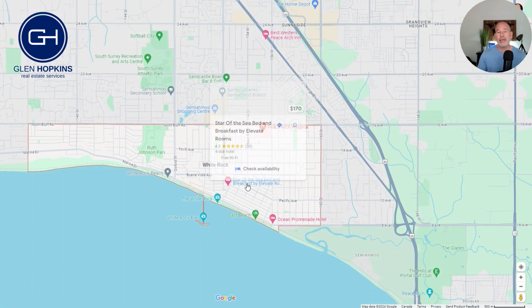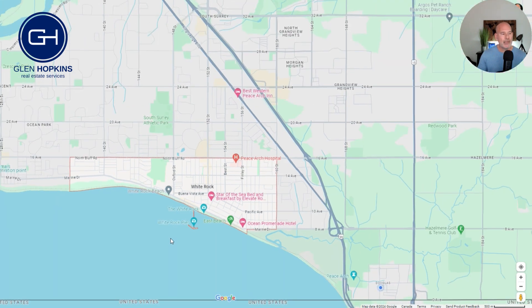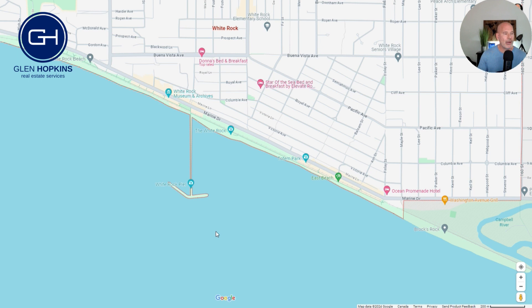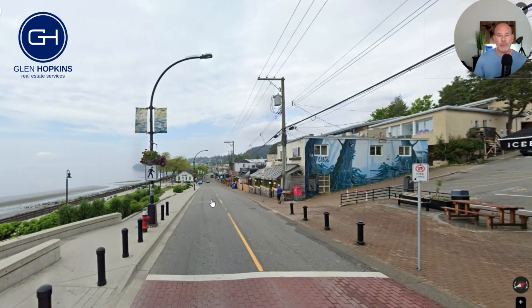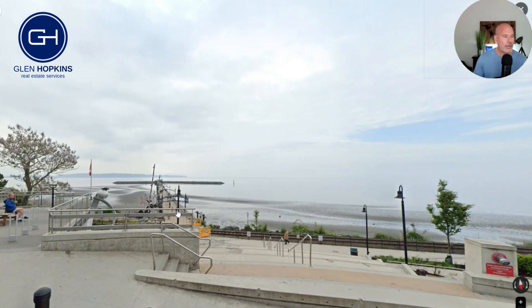Let's start off with White Rock Pier. White Rock Pier, as you may or may not know, is the largest pier in all of Canada — it's a beautiful spot. I'm going to zoom in and take a look at the pier from street view. Here we are down at Marine Drive, and if we turn the camera around, there is White Rock Pier.